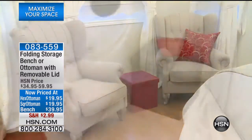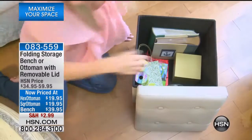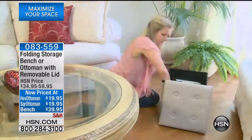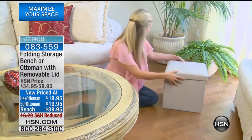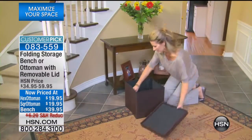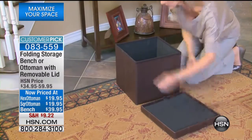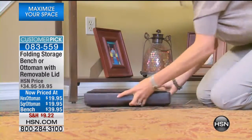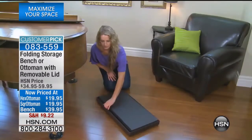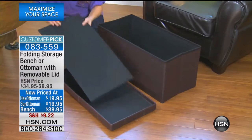We're starting out with a folding storage bench to maximize your space. Happy New Year everybody! We're gonna be ringing in the West Coast New Year's live. I appreciate everybody tuning in — this is one of my all-time favorite products here at HSN. We've got the bench, the square ottomans, and the ottomans in the hexagonal shape — that was part of the geometry test in eighth grade, right?